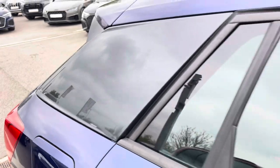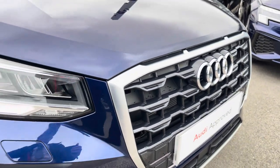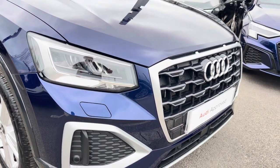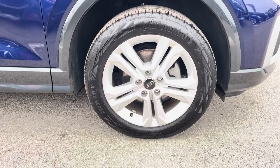This particular Q2 is finished in the gorgeous Novara Blue metallic paint, which contrasts beautifully with the C-pillar in Manhattan Grey and the sport styling as well. The front car sports these stylish LED headlights for maximum visibility whilst out on the road, alongside these gorgeous 17-inch 5 double-spoke design alloy wheels, really giving this car the road presence it deserves.